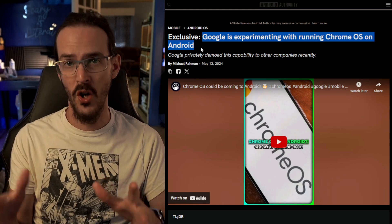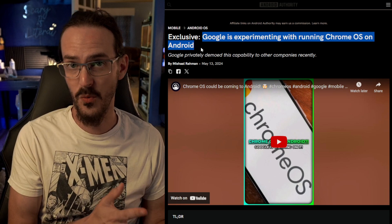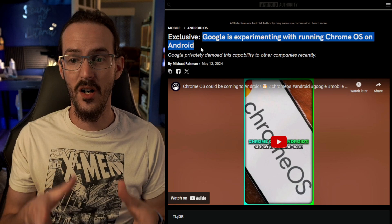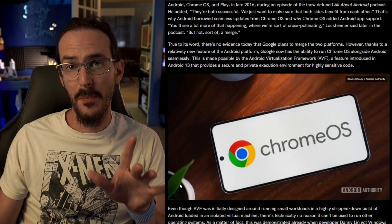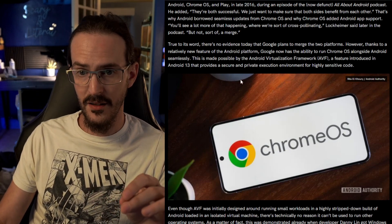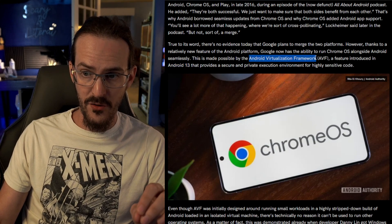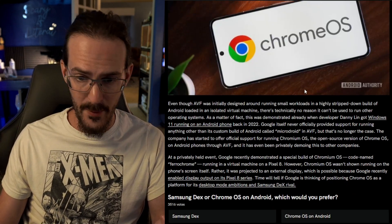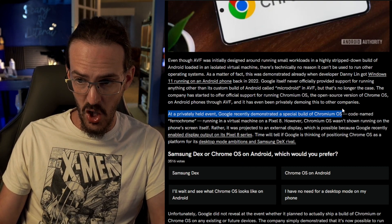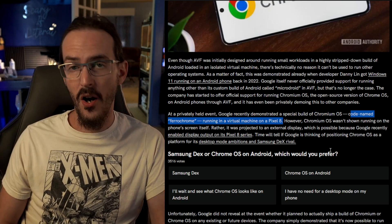We don't just mean running a Chrome OS-like interface on top of Android, like how DeX works. We mean literally Chrome OS running on an Android device — in this case, a Pixel device. Thanks to a feature new as of Android 13 called AVF, Android Virtualization Framework, Google was recently able to demonstrate a special build of Chrome OS codenamed Ferachrome running in a virtual machine on a Pixel 8.